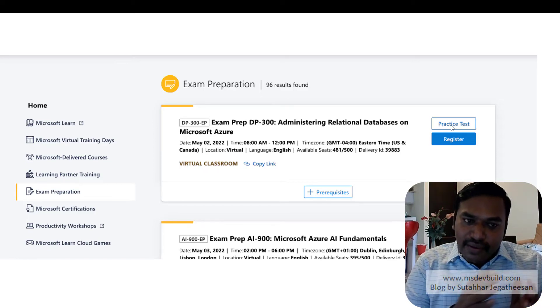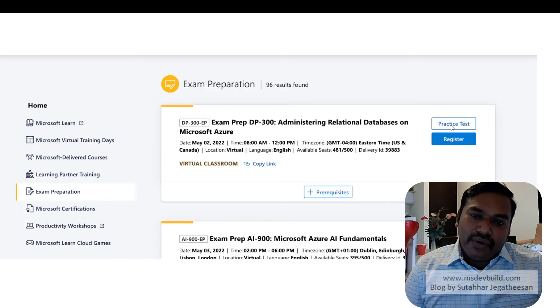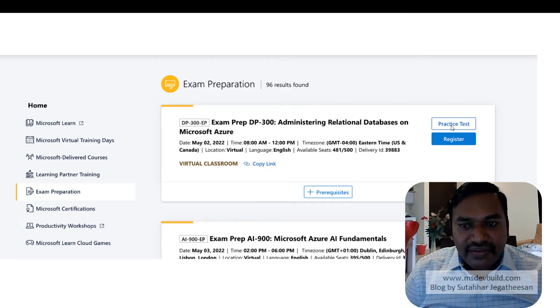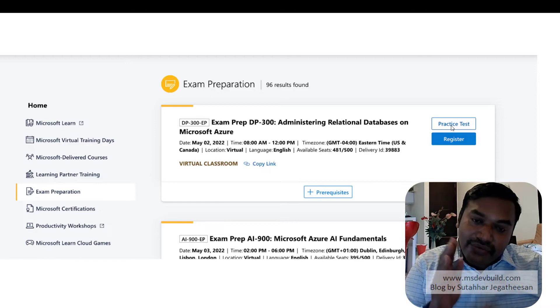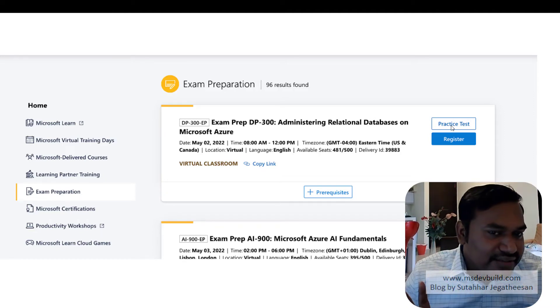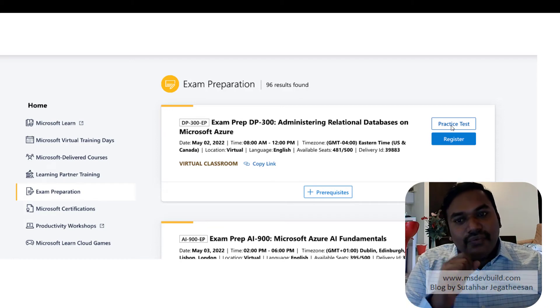The practice test simulates the real exam with 45 questions per session — the same number as the actual exam. Once you complete a session and restart, you get a new shuffled set of questions drawn from the pool of 245. The practice test also provides answers and detailed explanations for each question — explaining why the answer is correct. This is very helpful. The recommended path is: do the training, attend boot camps, self-study on Microsoft Learn, then do the practice tests, and finally take the certification exam.